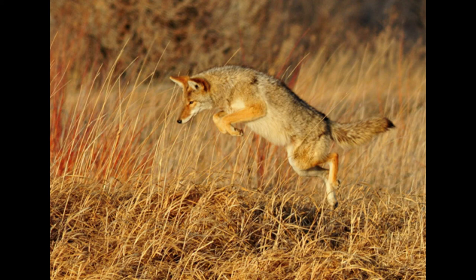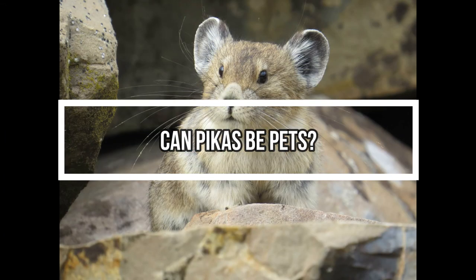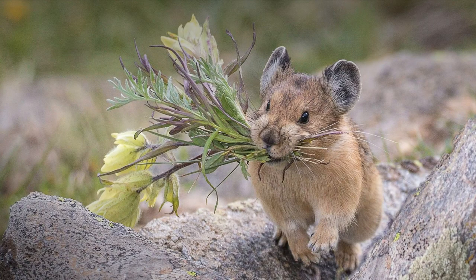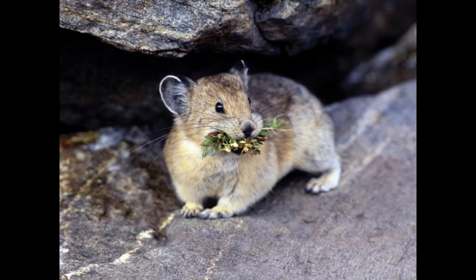Pikas are active in the daytime and they do not hibernate in winter. Can pikas be pets? Pikas do not make good pets. If they get too hot they can die, so you must regulate their temperature at all times. They are also wild animals, and while you can tame young ones with time and patience, as they reach full maturity they become less compatible with home life.